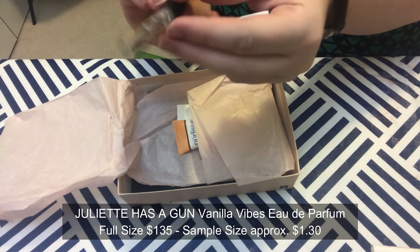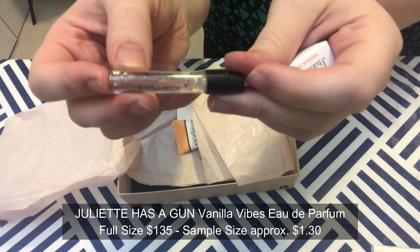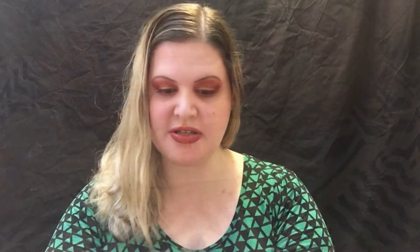Next we have Juliette Has a Gun Vanilla Vibes Perfume. The full-size value is $135. It's inspired by the California desert and ocean — this vanilla scent isn't too sweet, with notes of vanilla and orchid blended with sea salt, sandalwood, and tonka. It smells good; I don't know if it's $135 good, but it smells good.